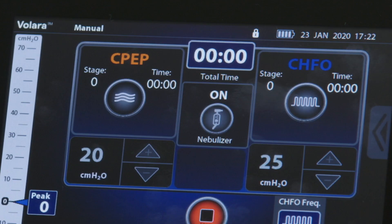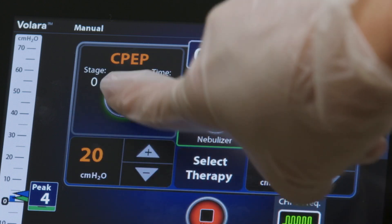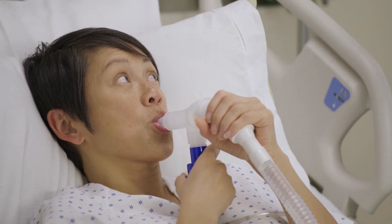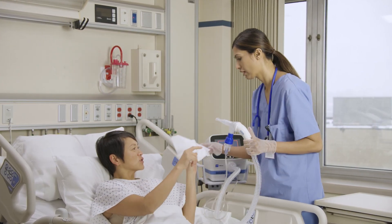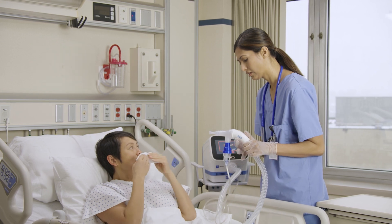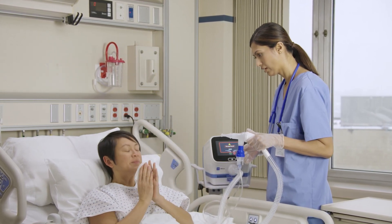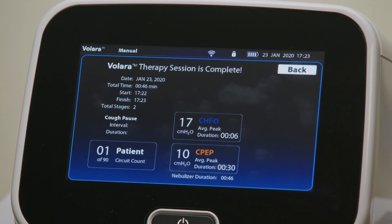When the system is ready, the CPEP and/or CHFO controls are lighted. When you are ready to start the therapy, press CPEP or CHFO. During the therapy, encourage the patient to exhale slowly over 3 or 4 seconds. Also, encourage the patient to gently cough up secretions as they mobilize into the upper airways. If needed, take extra care to appropriately suction secretions. When the therapy is complete, press stop. The therapy summary will now show on the screen.